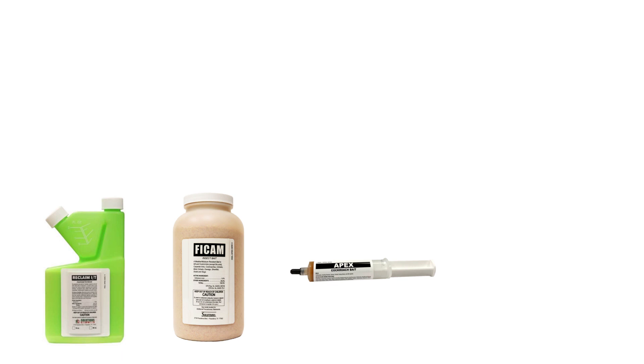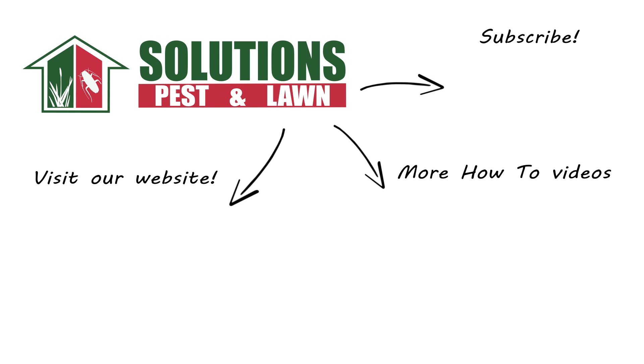With these professional products and tips from Solutions Pest and Lawn, you can stop oriental cockroaches from invading your home. We offer same-day shipping to help you get control quickly — visit our website to get your products today. If you like this how-to guide, please share, and if you're new to our channel, subscribe for more how-to and product videos. Contact us for more tips, tricks, and DIY pest solutions.